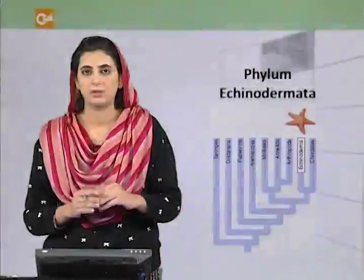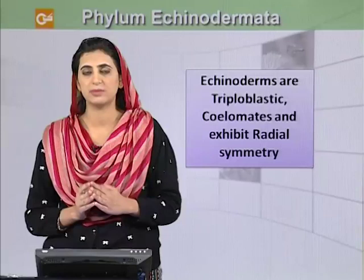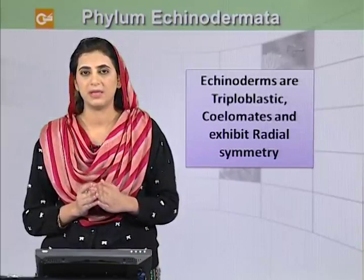We will be discussing phylum Echinodermata in this module. Echinoderms are triploblastic, coelomates, and they exhibit radial symmetry. But in their lower stages, they exhibit bilateral symmetry.